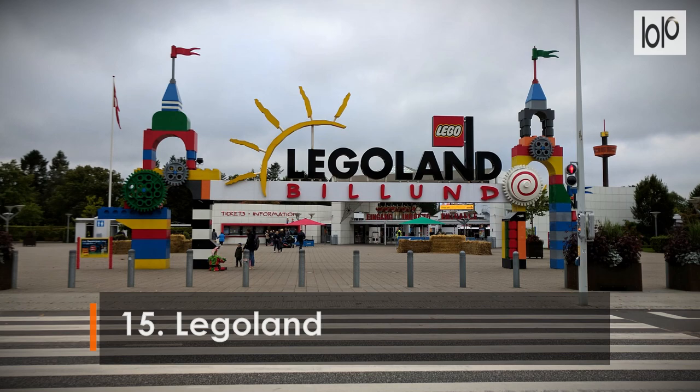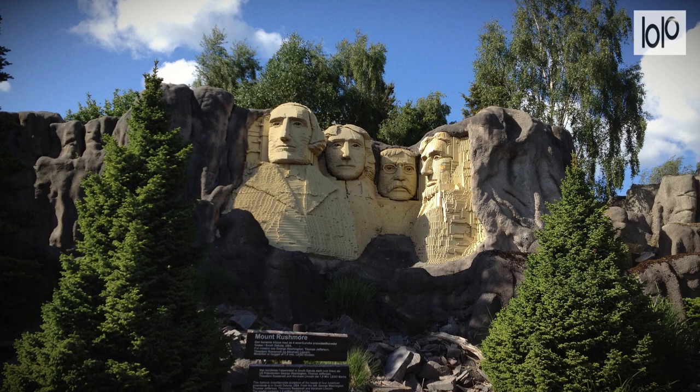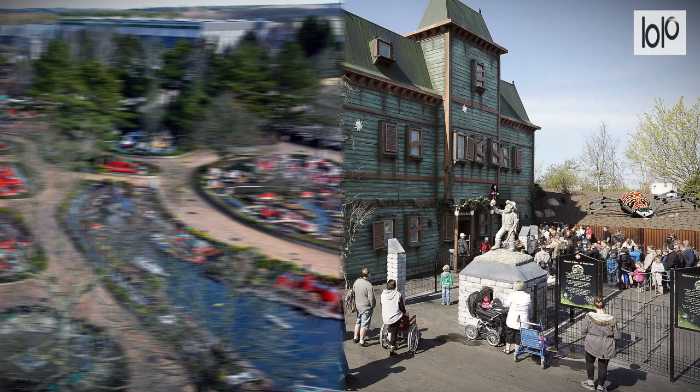Number 15: Legoland. Mind-blowing LEGO models, fun rides, and the happy family magic associated with great theme parks have transformed Legoland into Denmark's most visited tourist attraction outside of Copenhagen. The heart of Legoland is Miniland — 20 million plastic LEGO blocks snapped together to create miniature cities and replicate global icons.